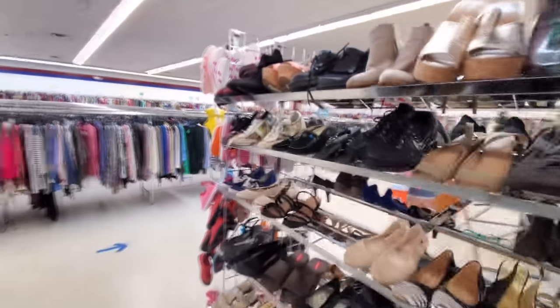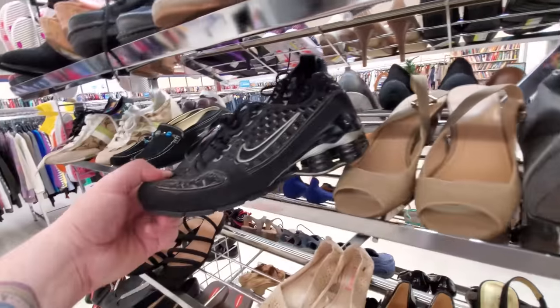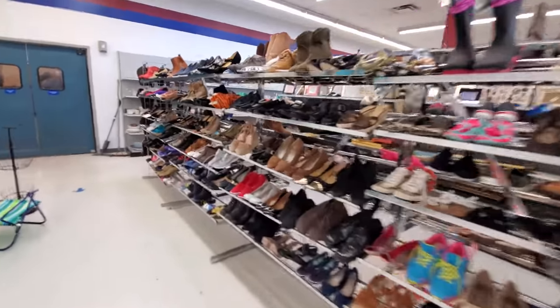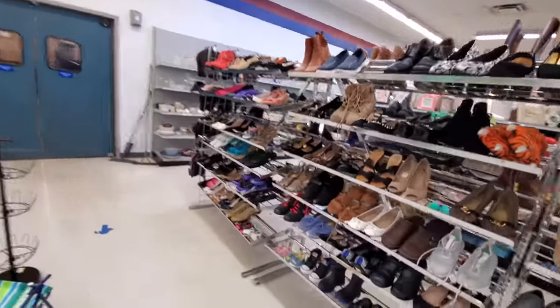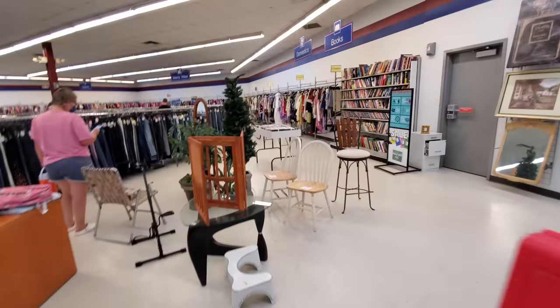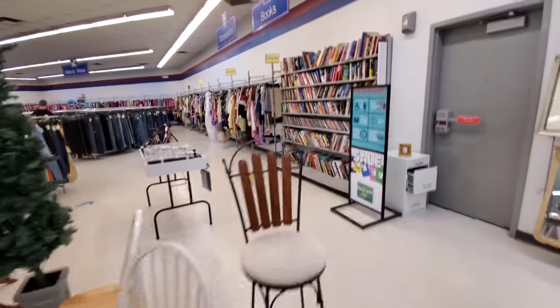I don't know where they put the DVDs — I haven't seen those yet. We got some socks here. Let's see, any other cool shoes? Not really. Where in the heck did they... Oh, here's our DVDs over here. Yeah, they got a whole table full of them.